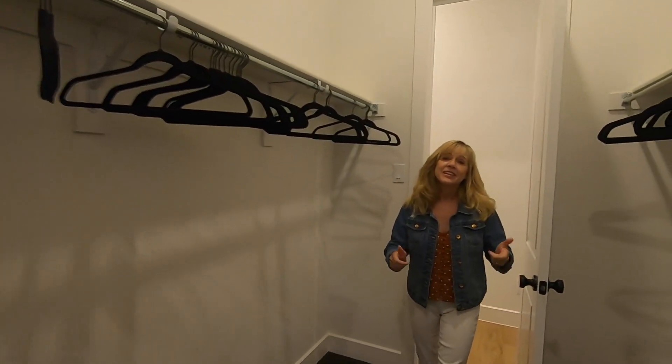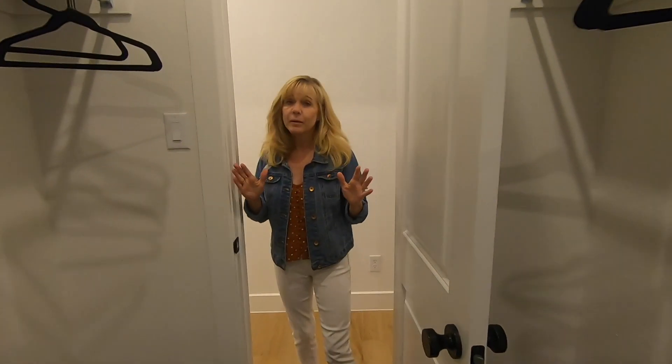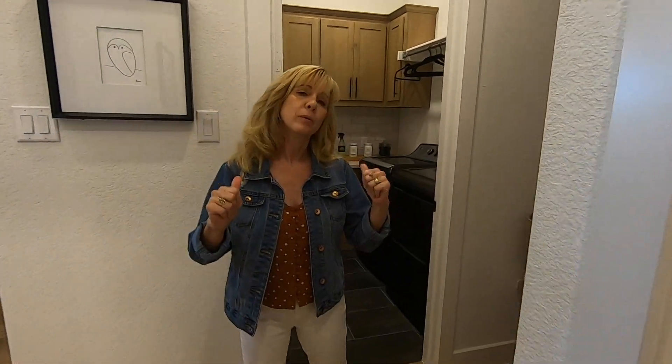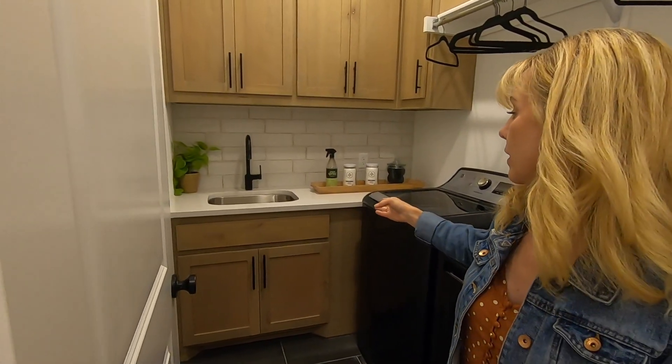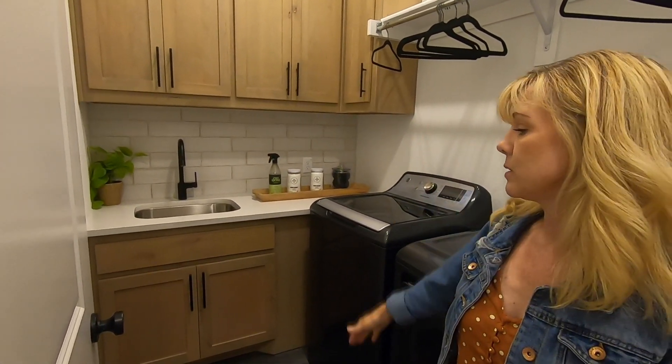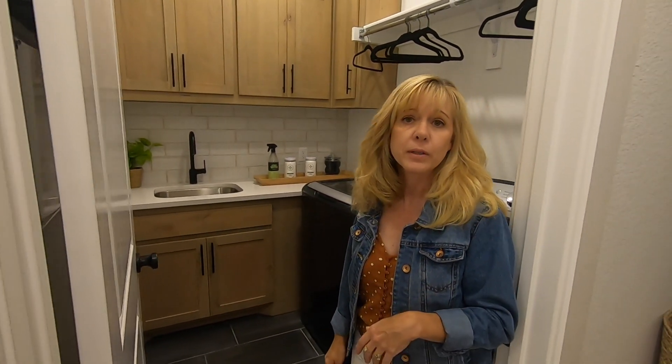In a lot of these models you'll see the closet attaches to the laundry room — this one doesn't, but it's right over there so it's not far. It's a good-size laundry room with a sink, which is fantastic, and beautiful cabinets — good enough to make you want to do some laundry.